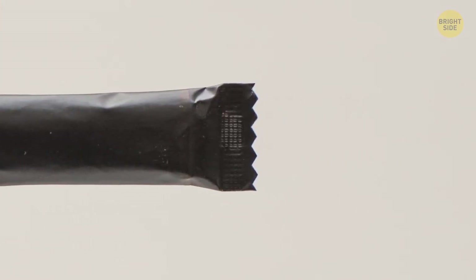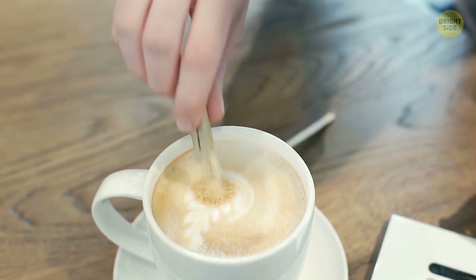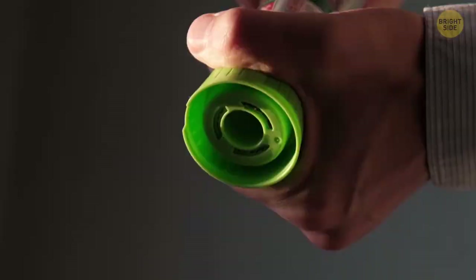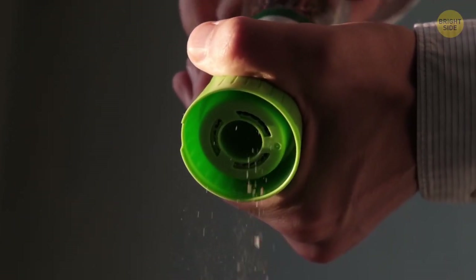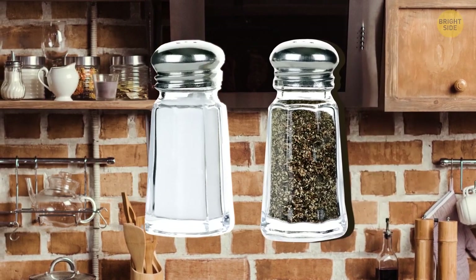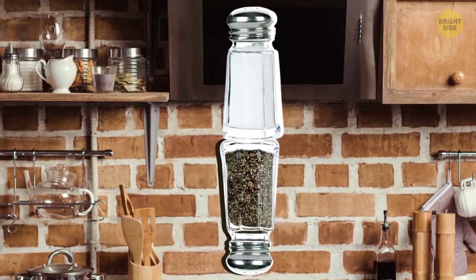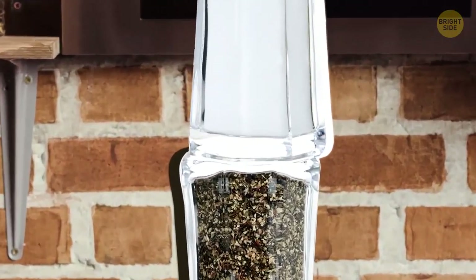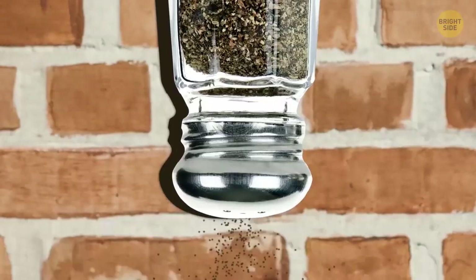Stick sachets were designed smartly — no need to tear off one of its edges. The right way is to tear them down the middle. To make salt and pepper come out smoothly, grab a shaker, turn it upside down — there are ridges on its bottom. Grab the second shaker and rub those ridges together; the vibrations will make the product flow out.